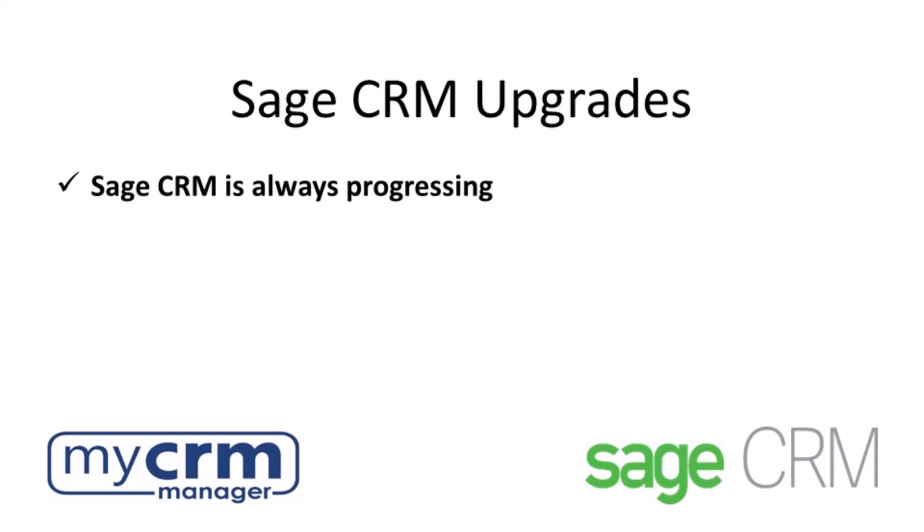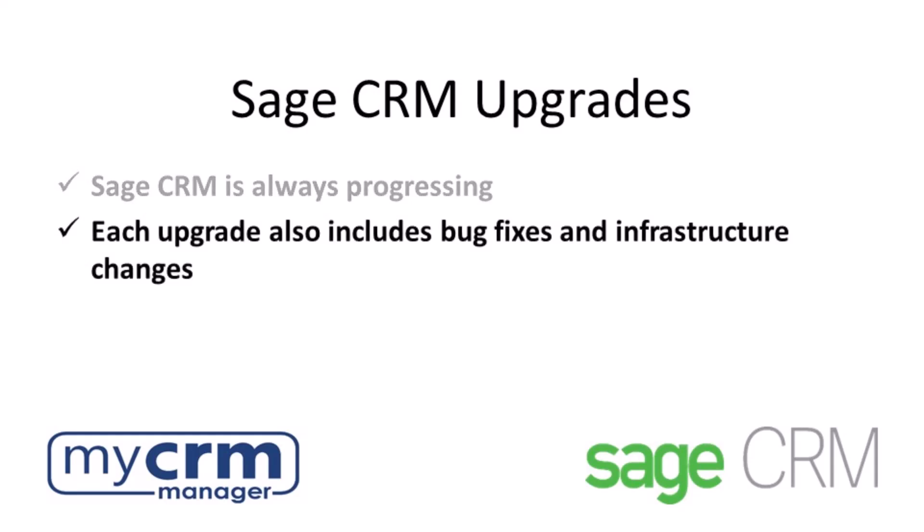Upgrades are published twice a year and for the past few years these releases have focused on the user experience. But beyond feature enhancements, upgrades also include bug fixes and infrastructure changes — for example, what versions of Microsoft SQL are supported.